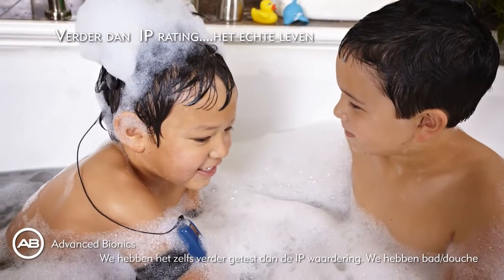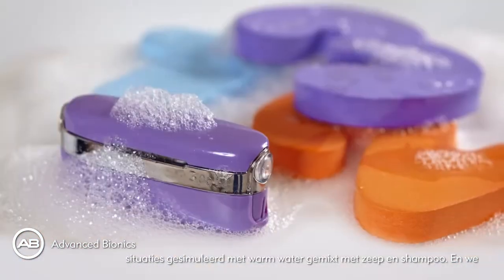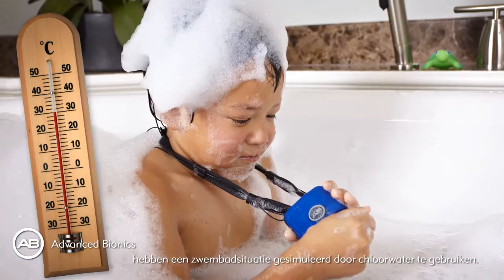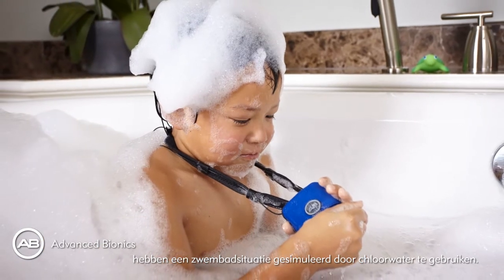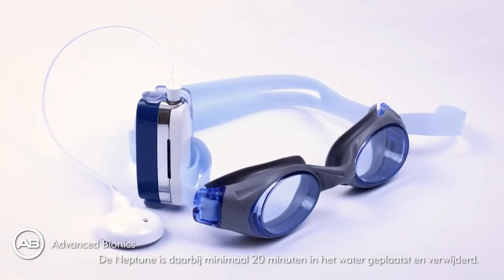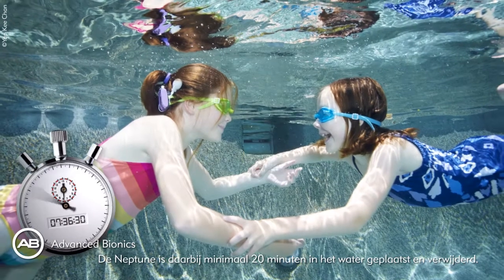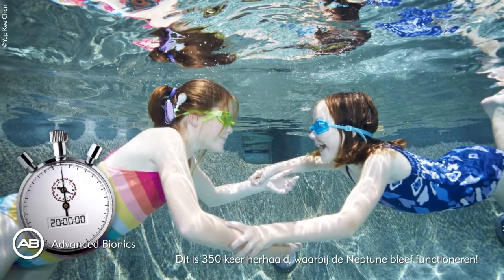We simulated bath time by concocting a mixture of water with soaps and shampoos heated to 30 degrees, and simulated pool time by using chlorinated water. For each use case, the Neptune was placed in the water for 20 minutes and then removed again over 350 times.